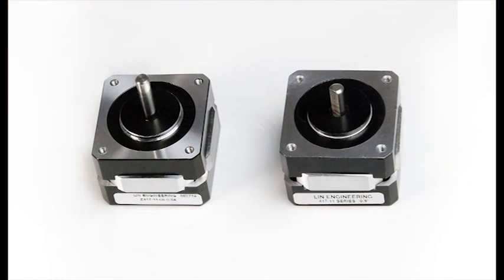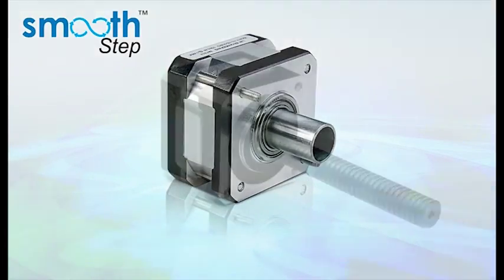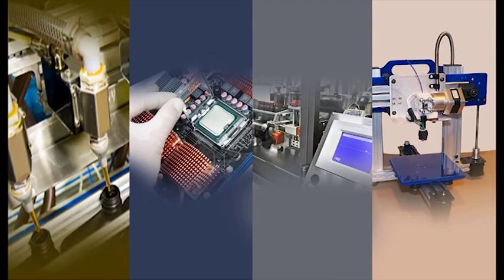Although the outside physical appearance remains the same, the new patent-pending design allows this product the flexibility to add a large hollow shaft, large lead screw, or linear actuator, making it a viable option for many different applications.